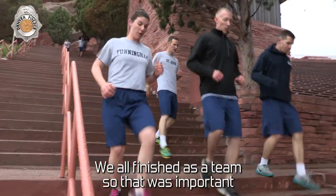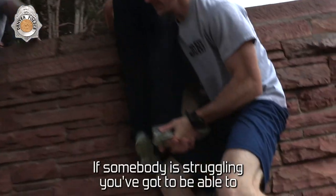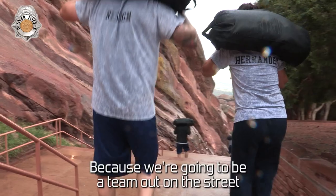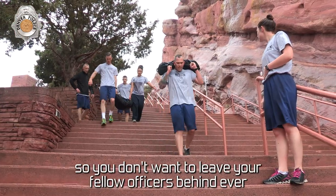We all finished as a team, so that was important. If somebody's struggling, you got to be able to identify that and pick them up. Because we're going to be a team out on the street, so you don't want to leave your fellow officers behind ever. Time!